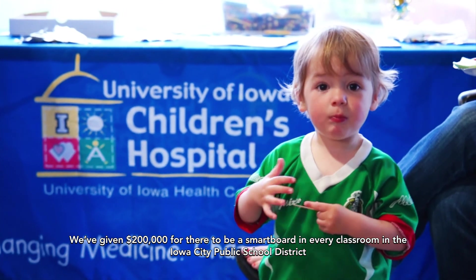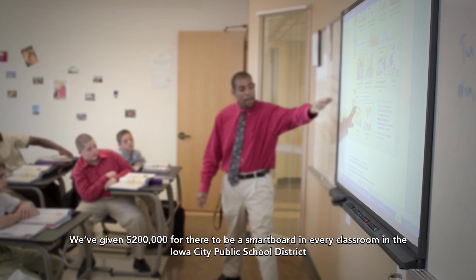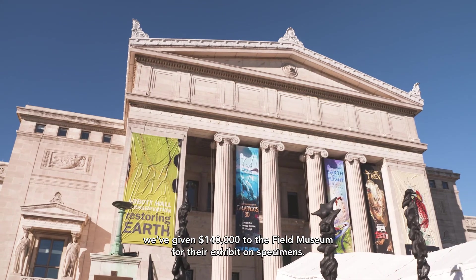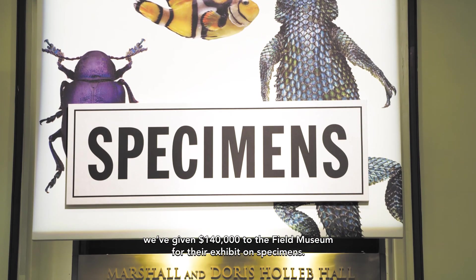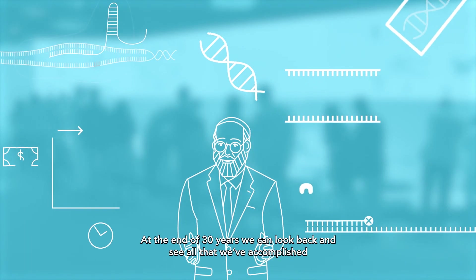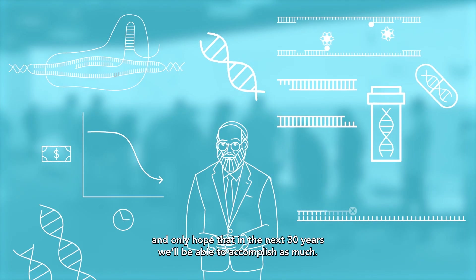We've given $200,000 for there to be a smart board in every classroom in the Iowa City Public School District, from kindergarten through 12th grade. And more recently, we've given $140,000 to the Field Museum for their exhibit on specimens. At the end of 30 years, we can look back and see all that we've accomplished, and only hope that in the next 30 years we'll be able to accomplish as much.